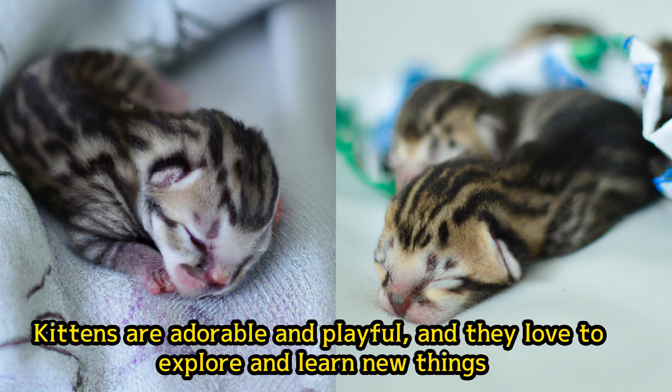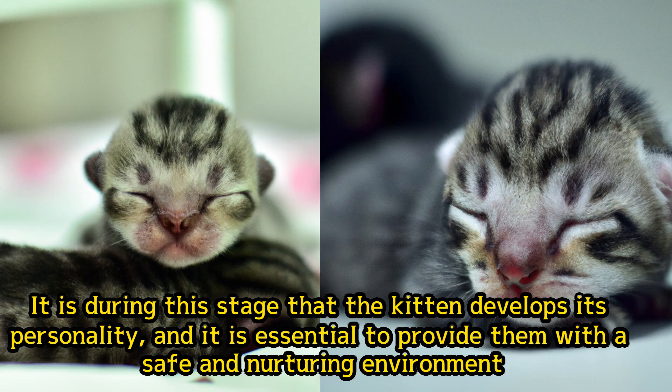Kittens are adorable and playful, and they love to explore and learn new things. It is during this stage that the kitten develops its personality, and it is essential to provide them with a safe and nurturing environment.